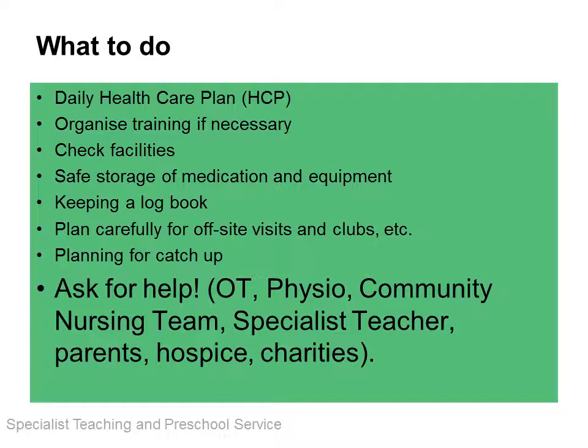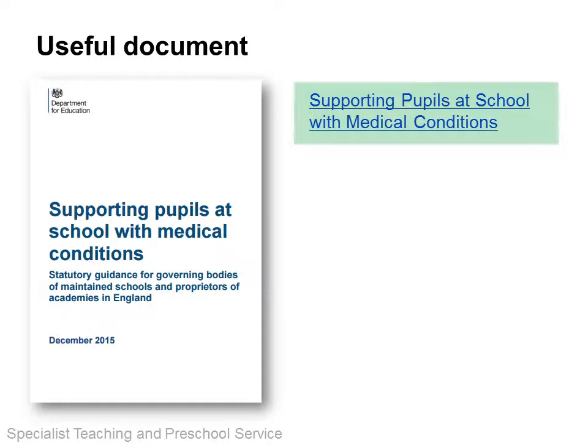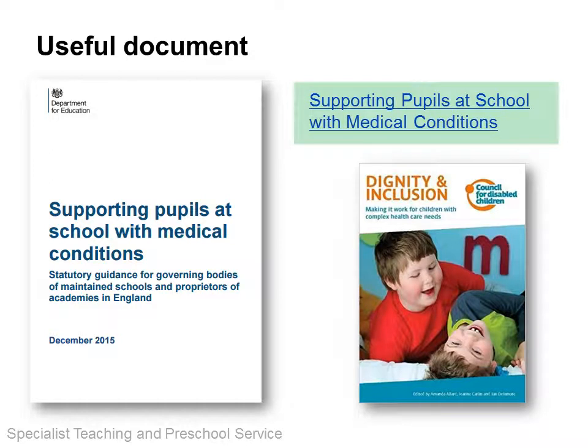Parents and the child themselves can be extremely helpful in finding solutions to any issues. This will be your go-to book if you receive a child with medical needs in your setting, as it contains guidance and explanations of roles and responsibilities, as well as templates for daily healthcare plans. You can access the link to this guidance in the PDF mentioned at the beginning. Another useful publication is the Dignity and Inclusion book by Jean Carlin, which also has examples of healthcare plans and risk assessment information.